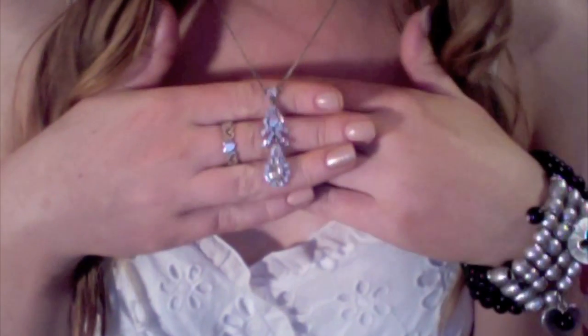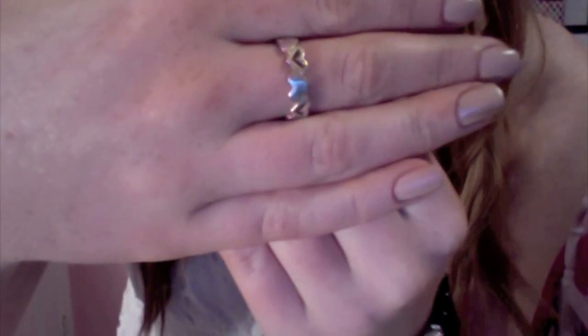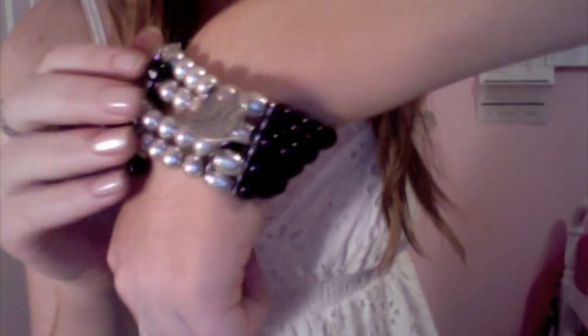I got this at Forever 21. For my jewelry, I wore this necklace from Jewel Mint — I love this necklace. I wore this ring which just has some cute little hearts on it, and this is from a boutique from when I went on vacation. Please do not mind my nails, they're disgusting right now. And then I wore this black and silver bracelet with little heart charms on it, which I got at Target.